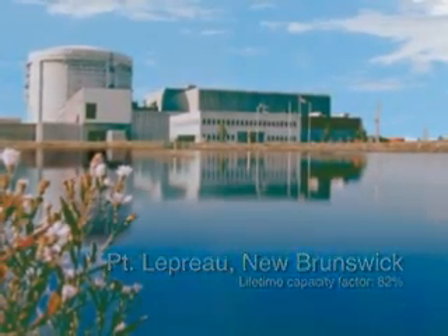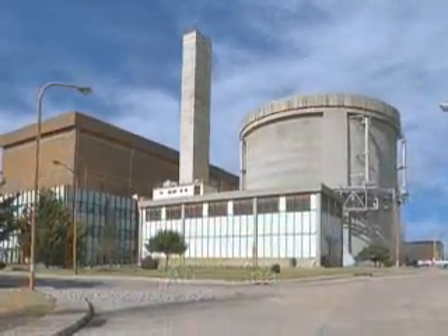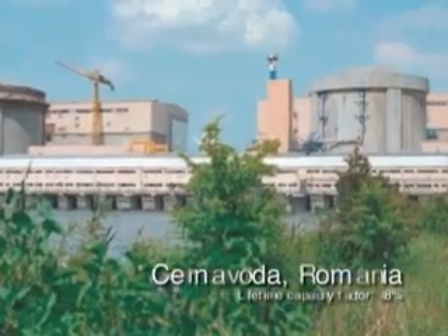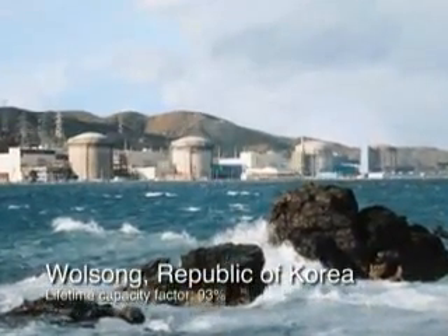The ACR is based on AECL's successful CANDU6 product that has been built on four continents. The CANDU6 has served as a benchmark for nuclear power plants on both performance and project delivery.